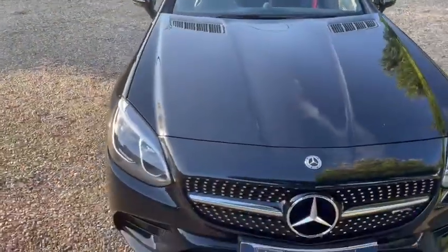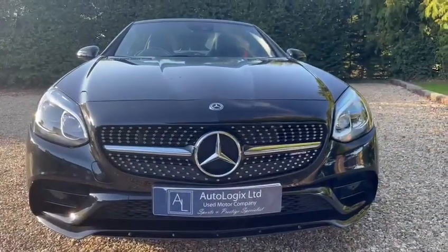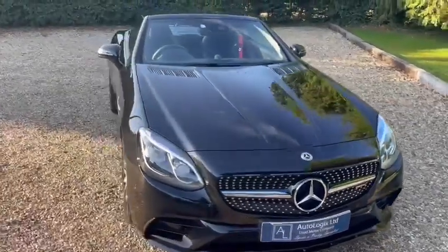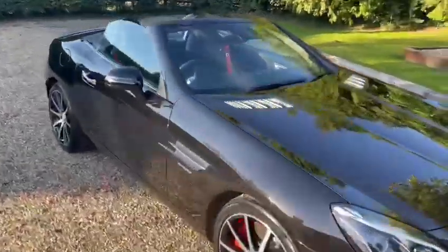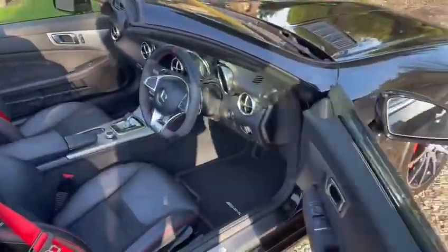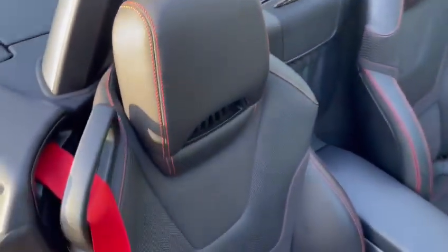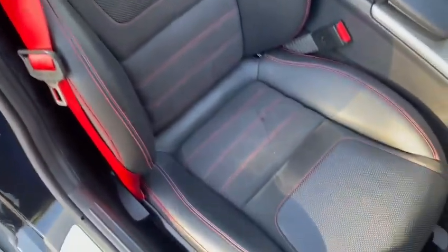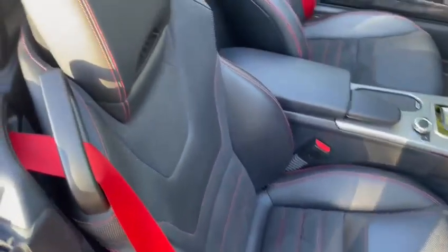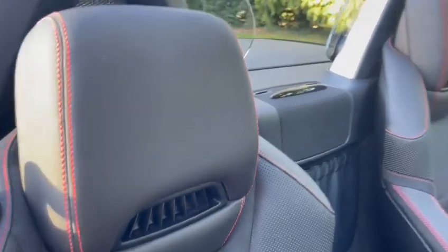No significant stone chipping to the front, as you can see. The diamond grille really makes it a nice looking car. On the inside, we've got black leather and alcantara with the red stitching and the red seat belts, plus the air scarf neck level heating system.